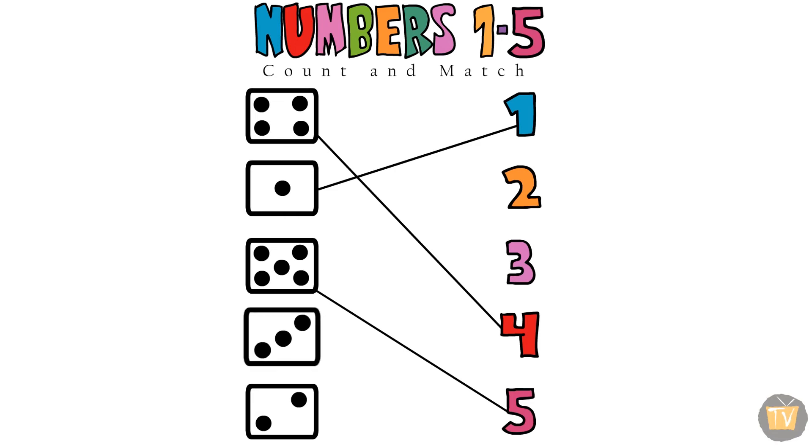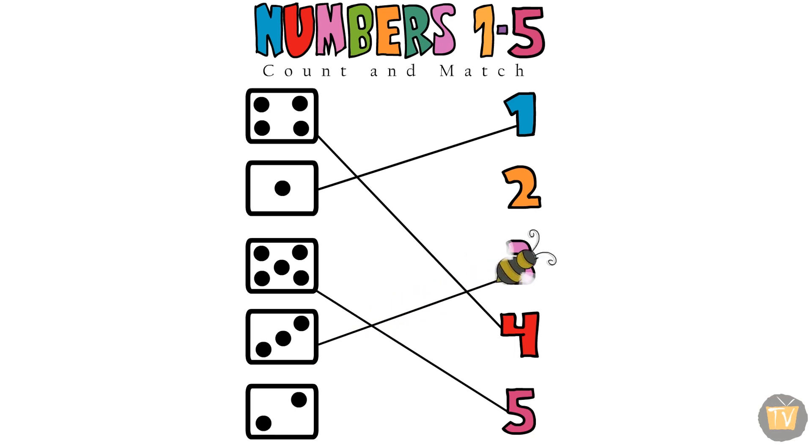One, two, three. Count the fourth line. Now, find the number three. One, two, three. Now, find the number three.